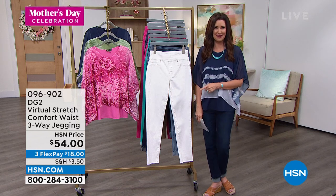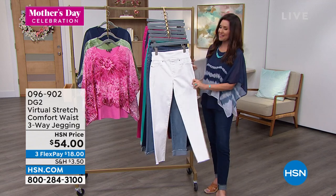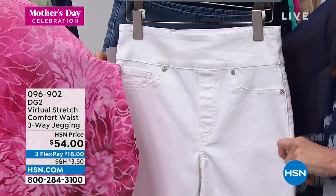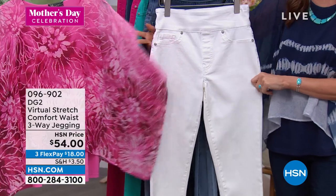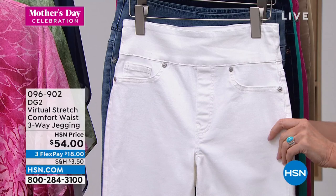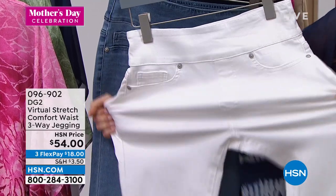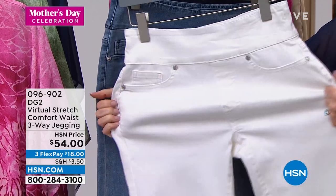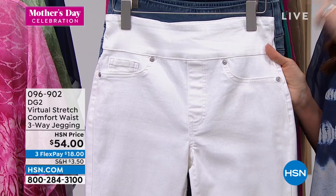Work doesn't take a summer break, unless you're a teacher, of course. Anyway, this is the white that we were talking about, Sam. By the way, that pink is the most limited — I think we've got about 150 remaining. This is the very popular virtual stretch. One of the most popular stretch fabrications from DG2. This is the three-way jegging and we had to reorder it because it was so popular.